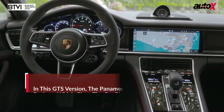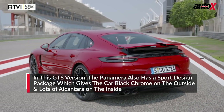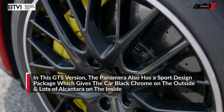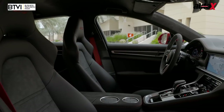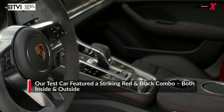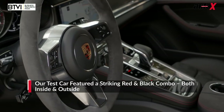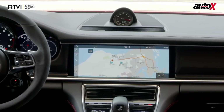Being a GTS, it also gets special visual touches. The front and rear bumpers are different, there's lots of black detailing, black wheels, the Panamera badging is in black, and the black and red theme is also carried over to the interior. I've got red seatbelts, Alcantara steering, Alcantara roof lining, and a gorgeous black dashboard with black aluminium inserts.